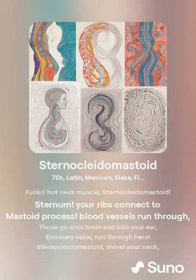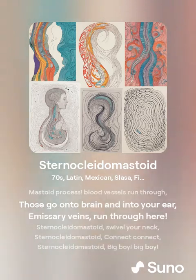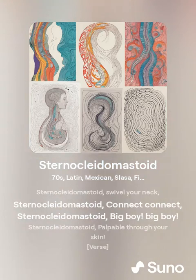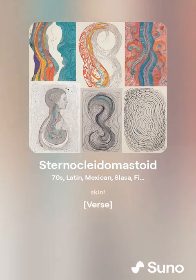Sternocleidomastoid — from sternum, your ribs and neck, to mastoid process. Blood vessels run through, going on to the brain and into your ear. Emissary veins run through here. Sternocleidomastoid: swivel your neck, connect, big boy, palpable through your skin.